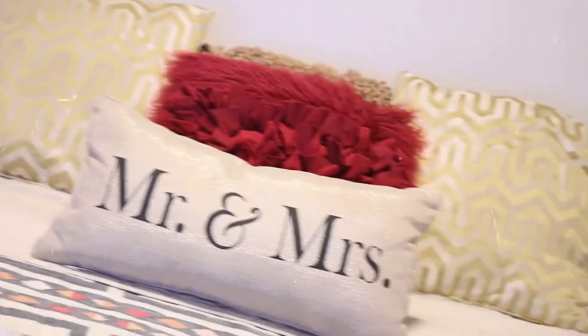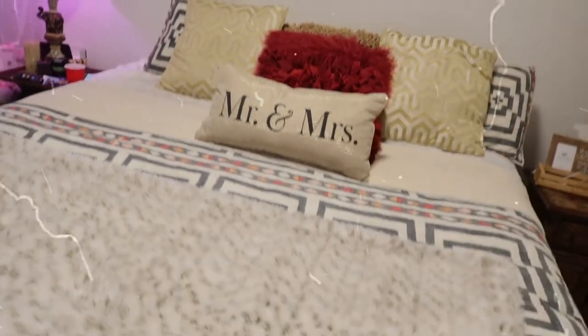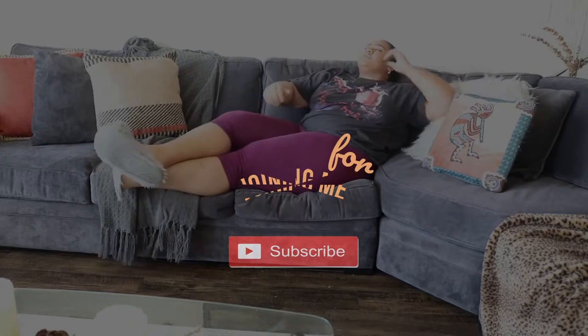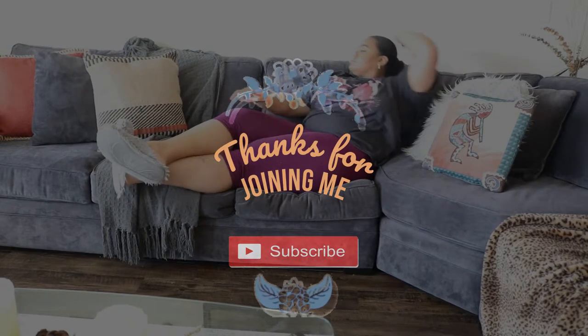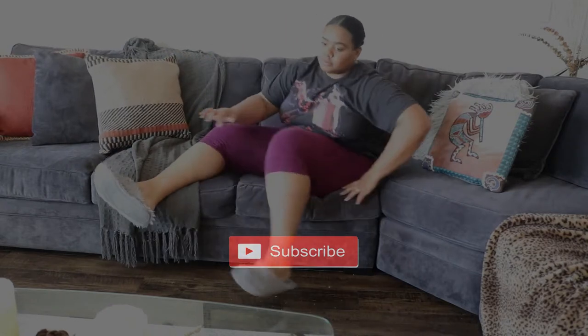I want to thank you guys for joining me today and I hope you guys really enjoyed my fall decor video. If you are new here, I hope you hit that subscribe button and join the MBD family. And if you're already part of the fam, thank you for your continued support — I appreciate it more than you know. Smooches and I'll see you guys on the next video. Bye!